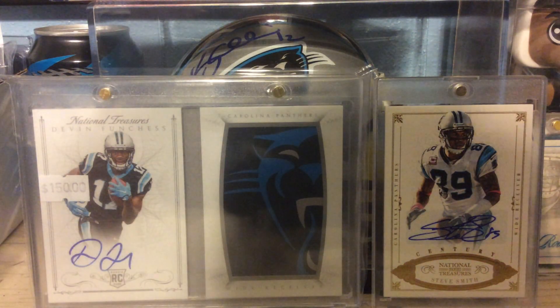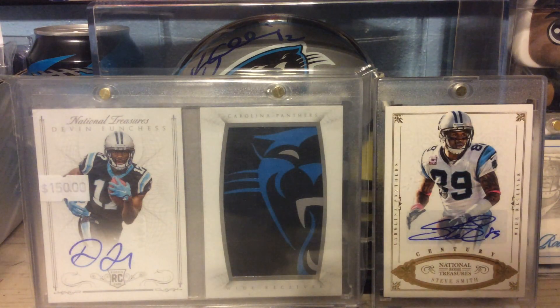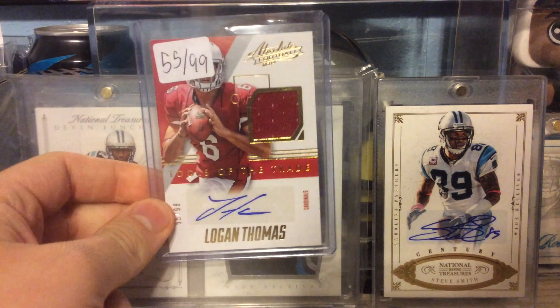Out of 2014 Absolute, this is the Patch Autograph Tools of the Trade, numbered to 99, of Logan Thomas.